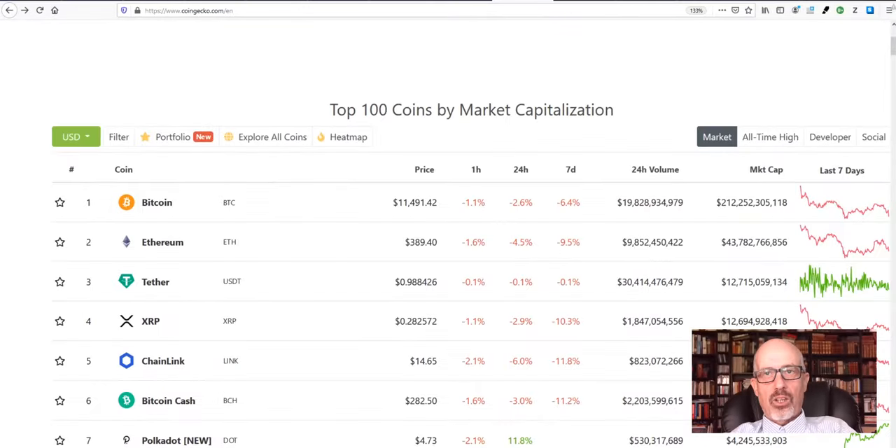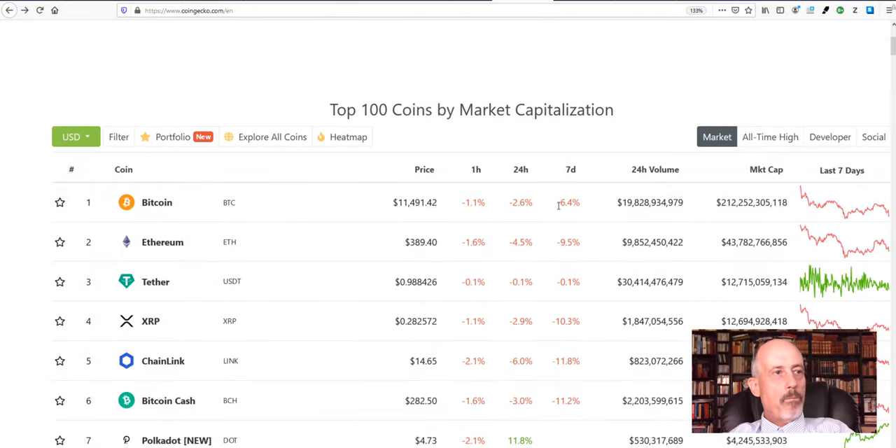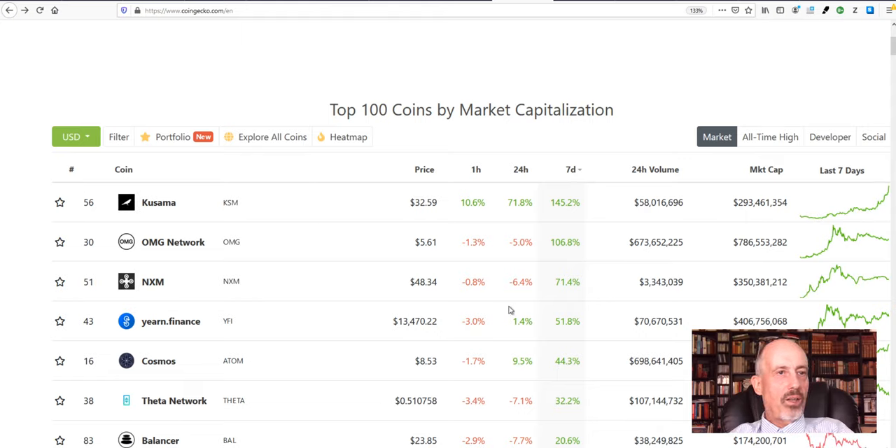Welcome to the world of cryptos, and welcome to the Crypto Corner. There's not one boring week in cryptos. Looking at Coingecko, the market is down a little bit since yesterday — 2.5% — sitting at $373 billion USD. Bitcoin went down since last week by 6.4%. Over seven days, we see the usual picture: a lot of coins going up, in some cases 145.2% in a week.